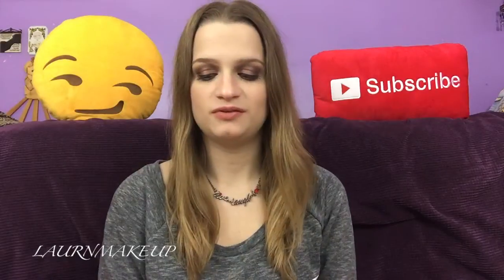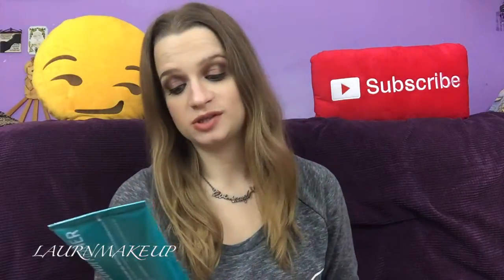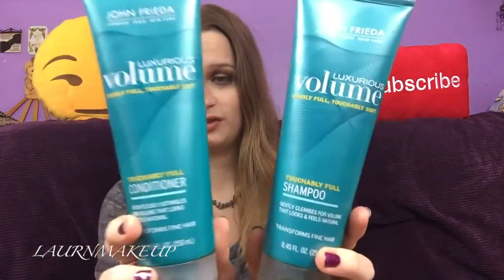Hey guys, so today I'm going to be reviewing the John Frieda Luxurious Volume Visibly Full and Touchably Soft Shampoo and Conditioner. I guess it's just touchably full shampoo and conditioner, but I read the whole thing.